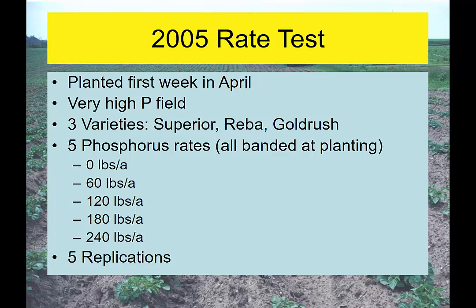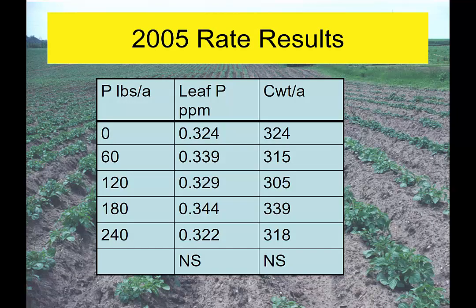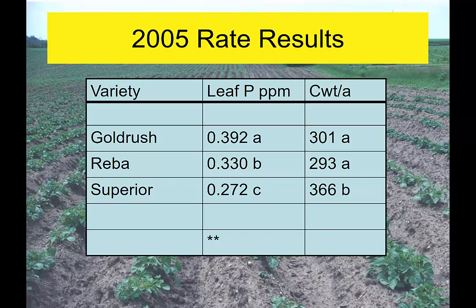Gordon did some rate studies on private farms — planting three varieties, Superior, Reba, and Goldrush — at 0, 60, 120, 180, and 240 pounds of phosphate per acre. Looking at the rate main effect, leaf tissue didn't change and yield didn't change with rate. But what was pretty interesting was the main effect for variety: rate specifically didn't matter, but variety did matter. Some varieties like Goldrush and Reba appear to take up more phosphorus in the plant, but that did not translate over to yield. It does tell me something different is going on with different varieties.